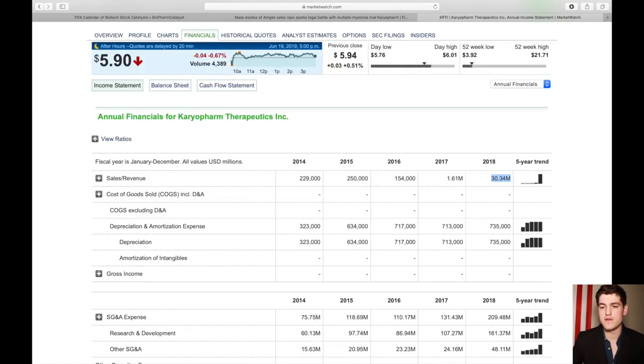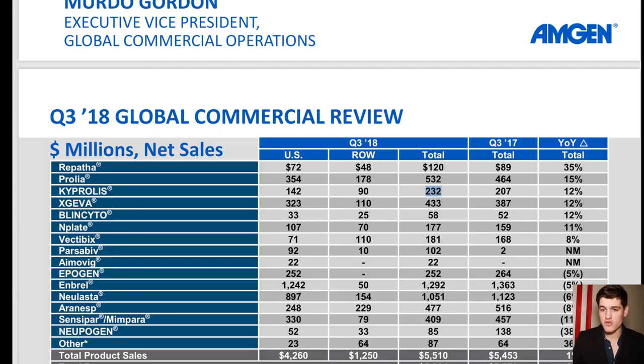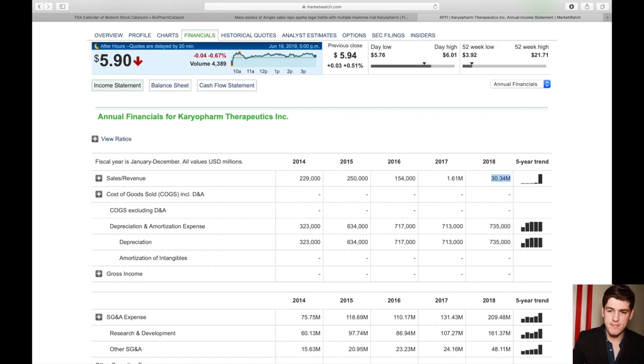The entire revenue for KPTI for all of 2018 was only $30 million across the entire company. As a reminder, Cryopolis's revenue under Amgen for just one quarter was $232 million. You can clearly see how KPTI entering as a new direct competitor could substantially increase its revenue and create insane potential for the stock, even if it only takes 10% of the market segment.